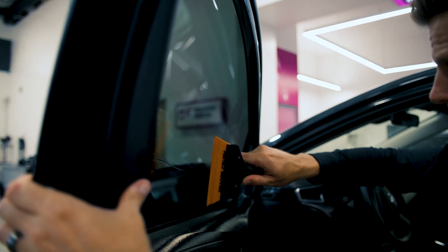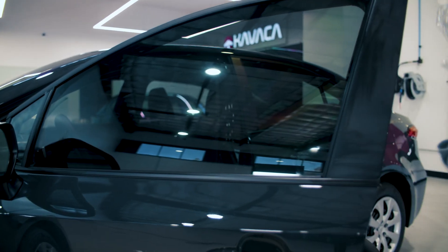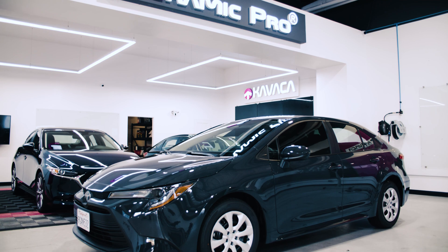Certified technicians trained by Ceramic Pro's expert staff deliver exceptional installations. With Kavacha Window Films, purpling, cracking, and premature aging become a thing of the past. Say goodbye to worries about window film discoloration. Experience the affordability and superior performance of these next-generation films.